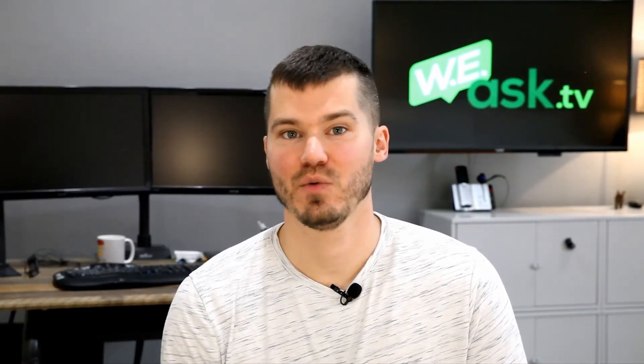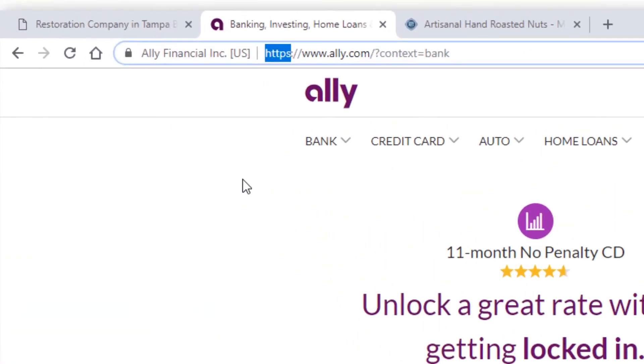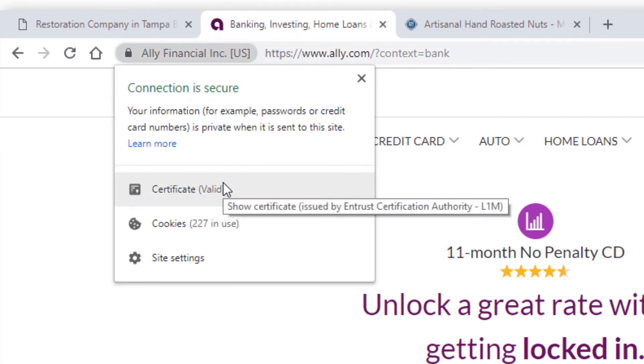Bank websites are a good example of organizations that would have these higher level certificates, probably extended validation. You can verify this by going to a bank website and seeing in the browser that their actual name is displayed right there next to the lock icon on a secure website.